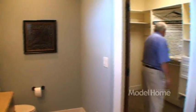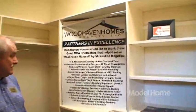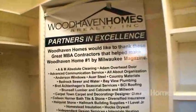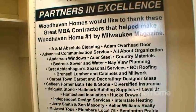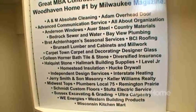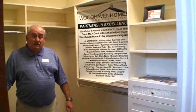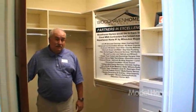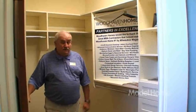That's our master closet. We're showcasing some of our featured MBA builders that helped us with this home — they're all listed here so people can see the MBA members who worked on the project. The closet features are all about organization. People just love the detailing, and even without an oversized closet you get a lot of use out of it.